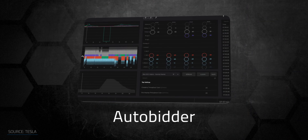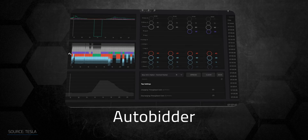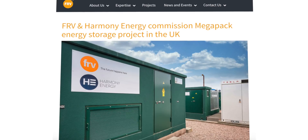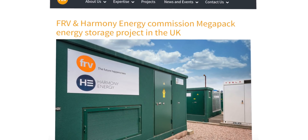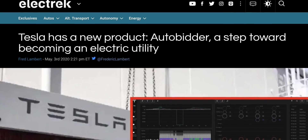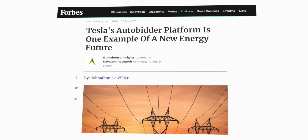And then there's the Autobidder software platform, which Tesla can layer onto any energy storage system like these to add even more value. In the UK, Photowatio Renewable Ventures and Harmony Energy are installing a 15 megawatt hour Megapack system that will offset peak demand on the UK national grid, using Autobidder to automate how the system stores and sells energy. Autobidder takes wholesale energy market pricing, energy use, renewable generation, and pretty much any assets the utility wants to track, to determine how to best utilize the battery storage system on the fly.